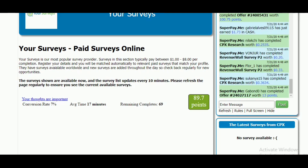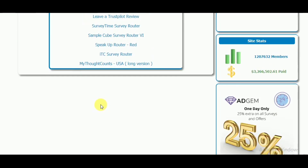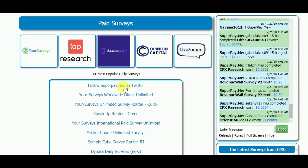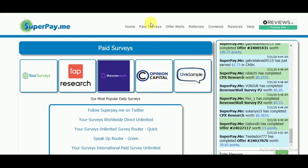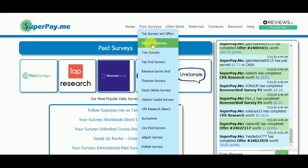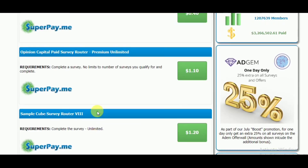Now if I go back, you can see so many survey sites like this. If you complete one survey from each of these survey sites daily, then you can earn more than $30 regularly from these sites. Moreover, from this Paid Surveys tab, if you choose Daily Paid Surveys, you will see a lot of surveys waiting for you.